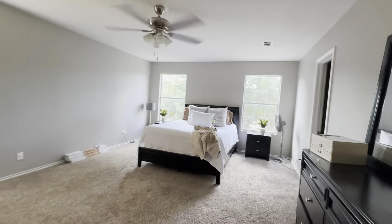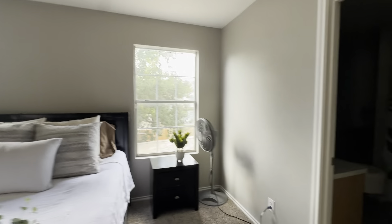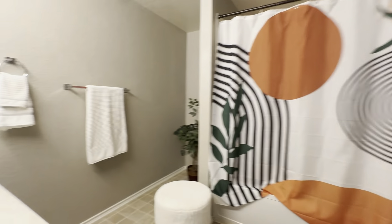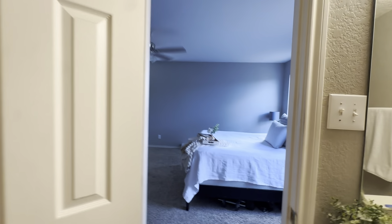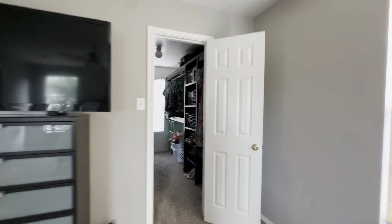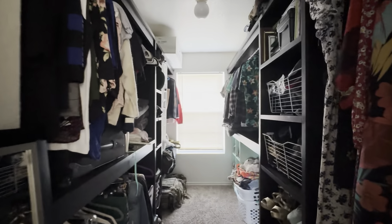And the primary suite — and in the primary bathroom we've got a tub shower combo, a single vanity, but all kinds of space. It's a huge space, I kind of love it. The closet is over here across the bedroom — look at that huge walk-in closet, it's the best part of the whole house.